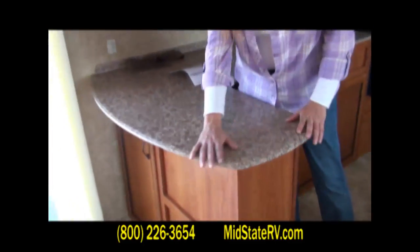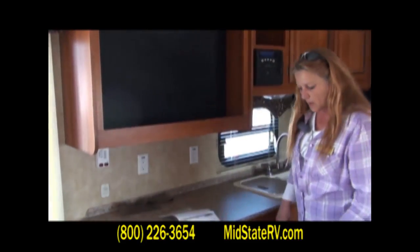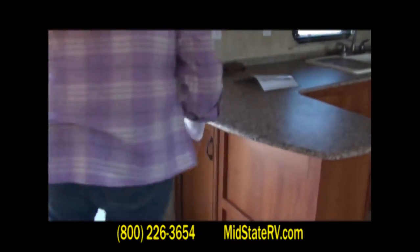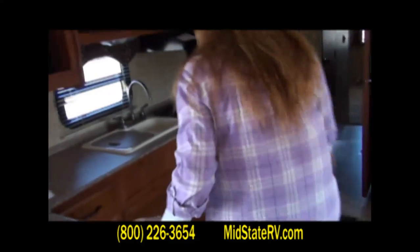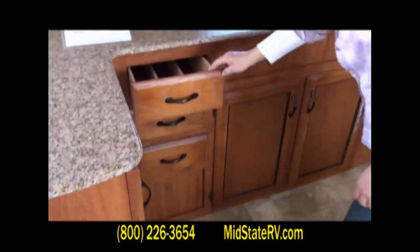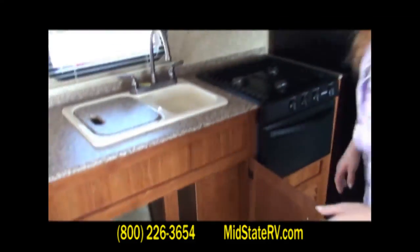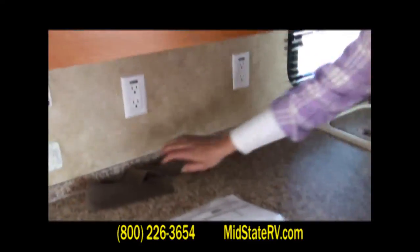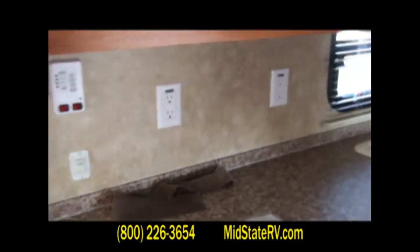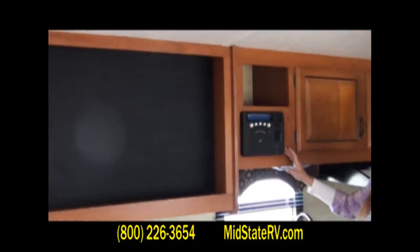Coming into the kitchen, you've got a round contour countertop that allows you to prepare a lot of meals and have more room. You have storage here as well as on the other side, plus additional drawers for your silverware. Underneath gives you a lot of room for a trash can or pots and pans. You have your GFI receptacles, and this is what controls your slide out. You can put a big screen TV here if you choose, and this is where your radio and CD player is.